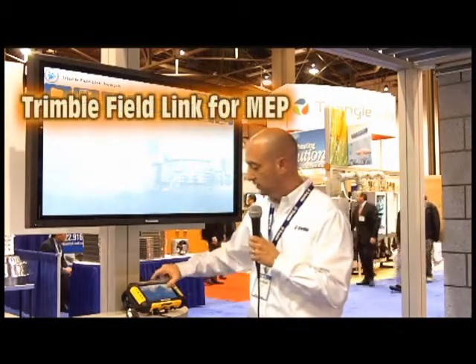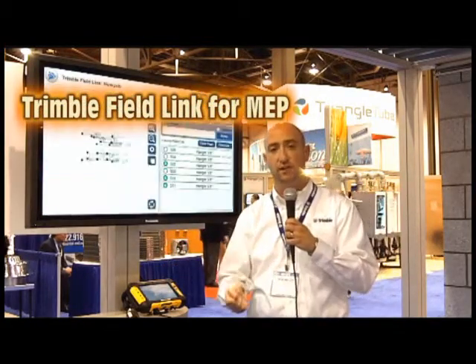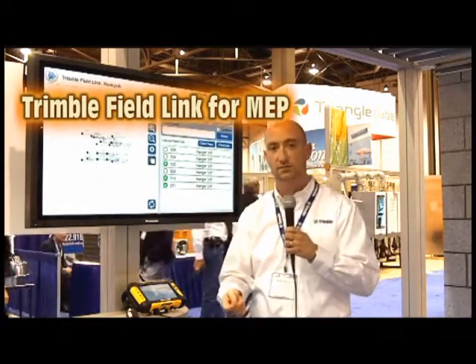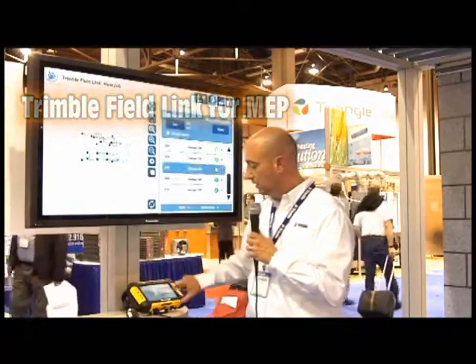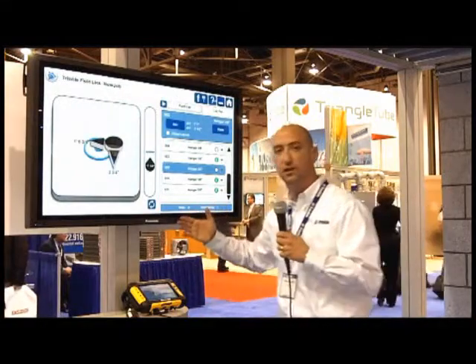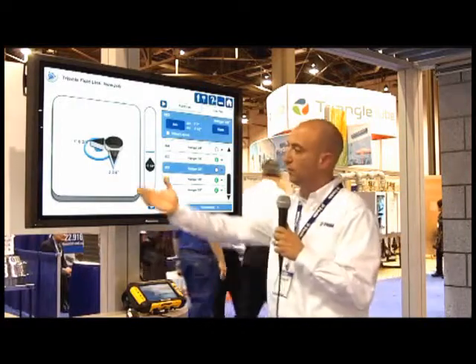One of the things that contractors can do is lay out points. By taking positions directly from the design software — key locations such as hangers or sleeves — they can send that data out into the field to be laid out. When the user is in the field laying out, this is the type of information they're presented. The user gets very simple guidance to tell them how to get to a point. The instrument is tracking their position, and they're being told to go forward, back, left, and right, as you see.